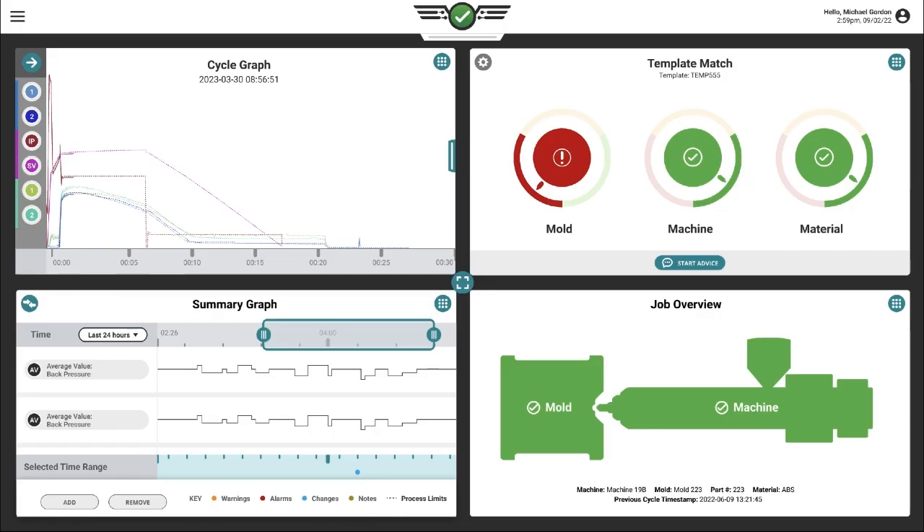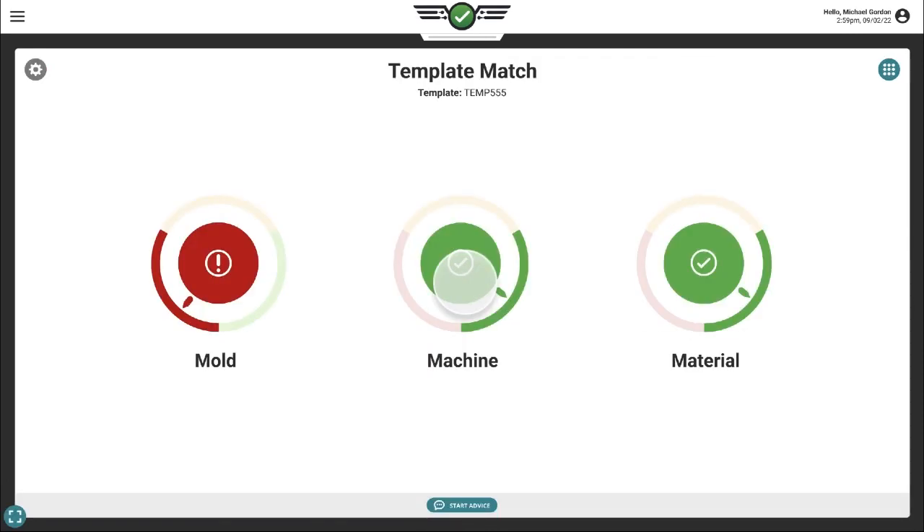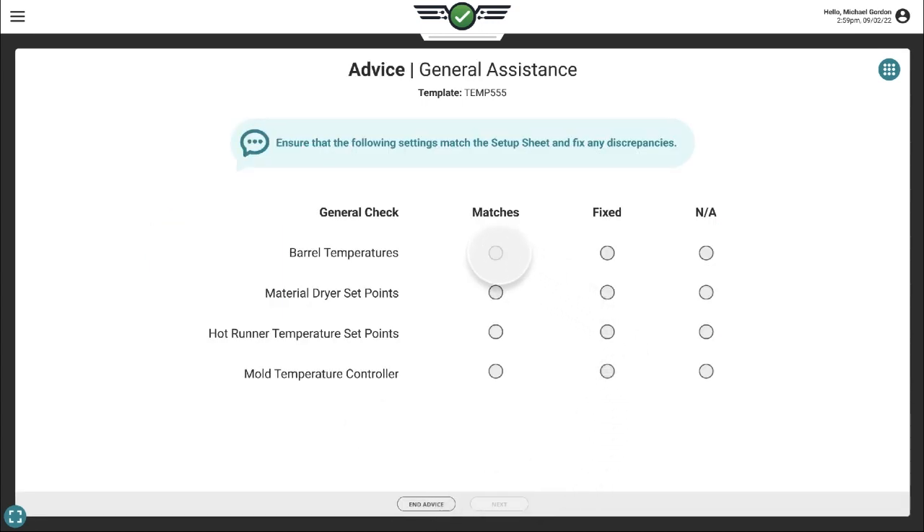With RJG's new AI guidance system, we make it simple and easy for anyone on the plant floor to put a process back into match, reducing downtime, scrap, and involvement from engineers.